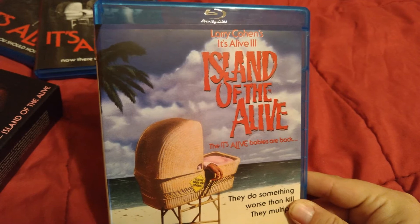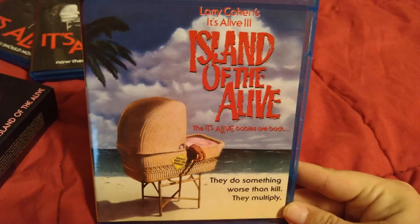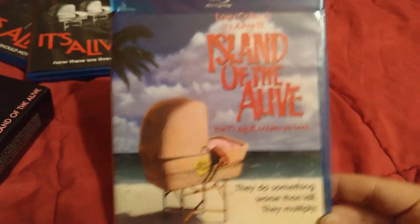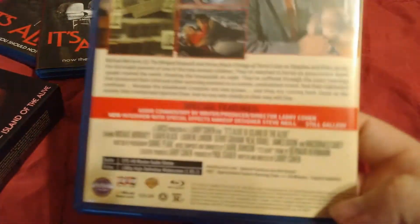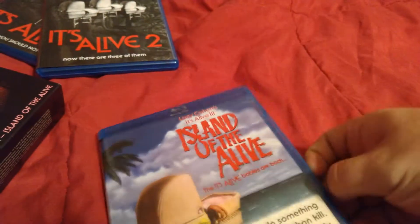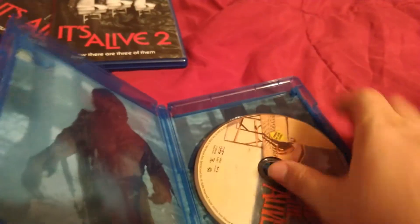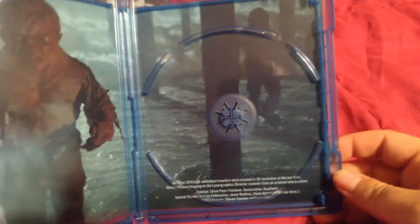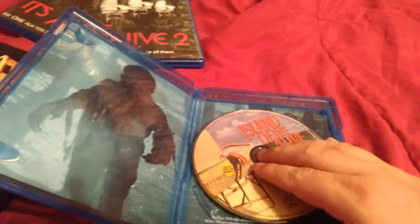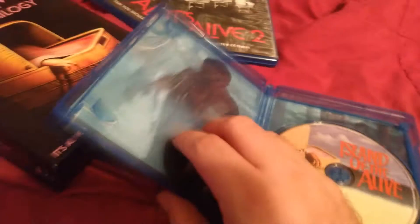Island of the Alive is of course the third and final one in the set. I remember seeing that video box at the video store when I was a kid but I never rented it. There are the extras on the back. When you pop it open, there's no reverse cover art on this one, but I guess the front cover is cool enough so why bother.